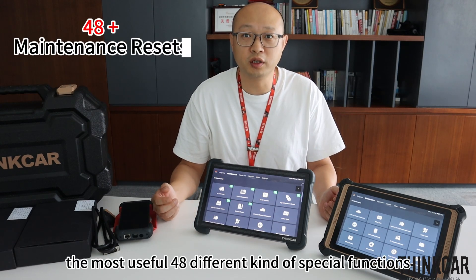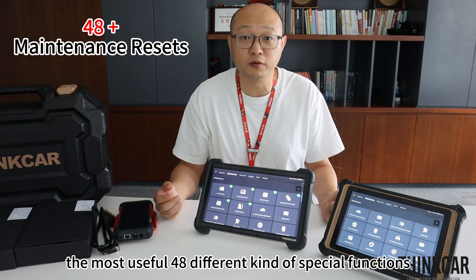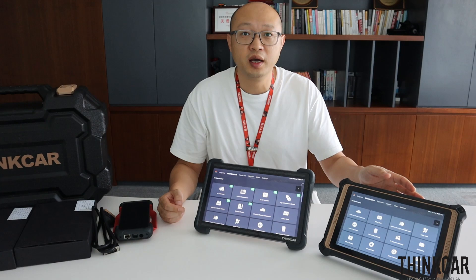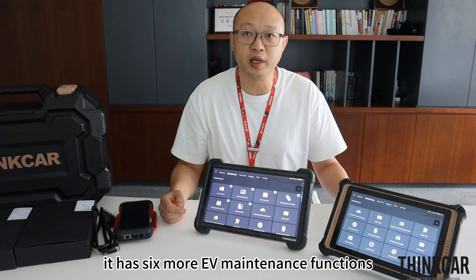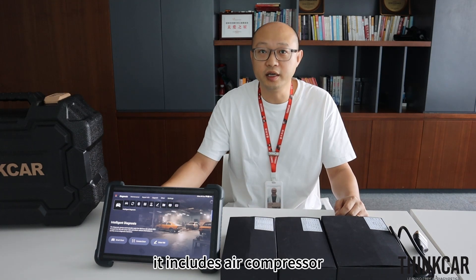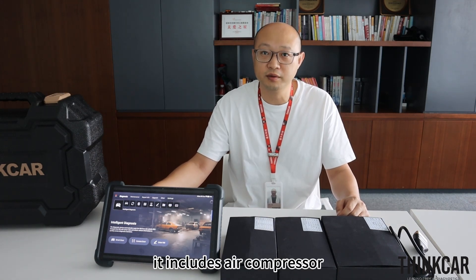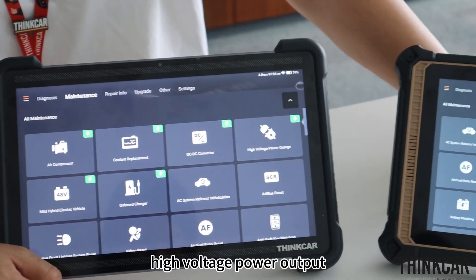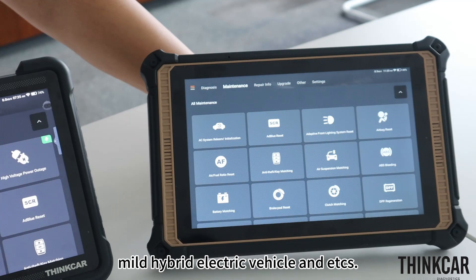The Expert 394 integrates 48 different special functions — compared with the Expert 301, it has six more functions, bringing the total to ten additional functions. Let's look at the maintenance interface, which includes air compressor, coolant replacement, DC converter, and high voltage power updates.